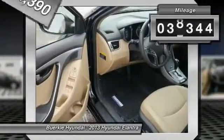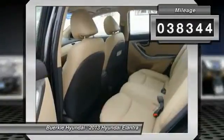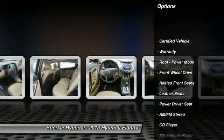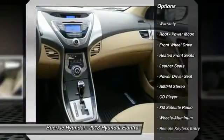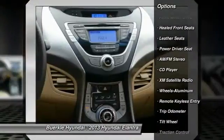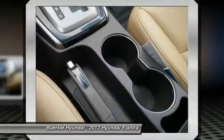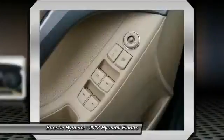This vehicle has less than 40,000 miles. Here are some of this vehicle's great options: Anti-Lock Braking System, Traction Control, XM Satellite Radio, Air Conditioning, Front Power Steering, Aluminum Wheels, Cruise Control, Rear Defrost, FWD, AM-FM Stereo Radio.